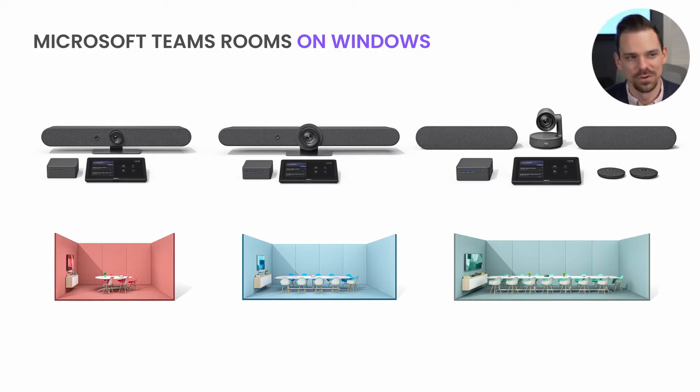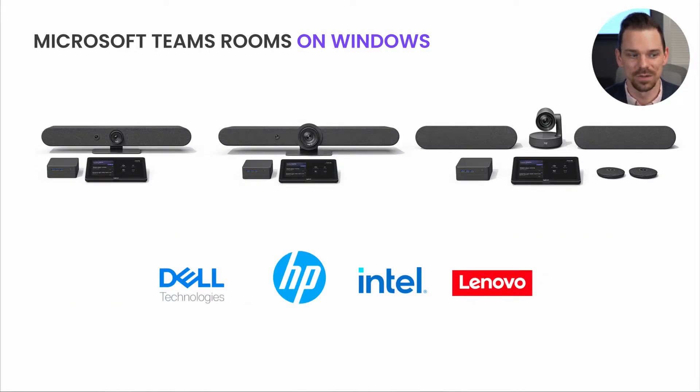To get started, let's start with deployment options. Our newest portfolio is going to be able to be deployed with Microsoft Teams Rooms on Windows. That means that adding additional compute from partners such as Dell, HP, Intel, and Lenovo will give you a pre-certified option for your Teams Rooms.